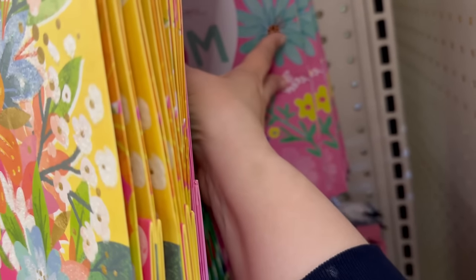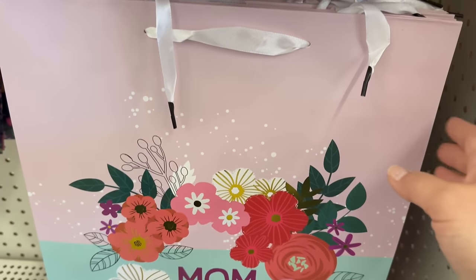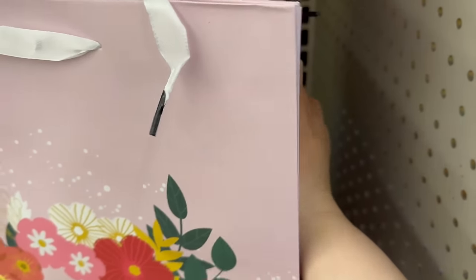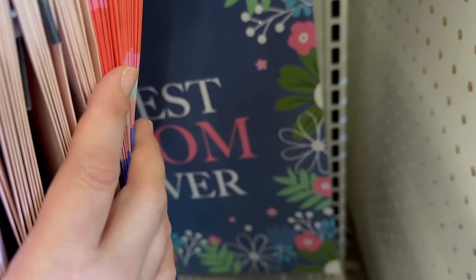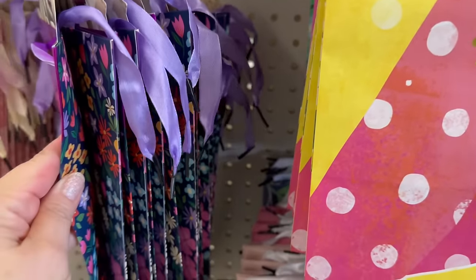There's one that just says 'Mom' — plain on the side — so cute! One with glitter and floral with stripes on the side, and 'Best Mom Ever' with floral on the side. These are really exciting — all for a dollar twenty-five!